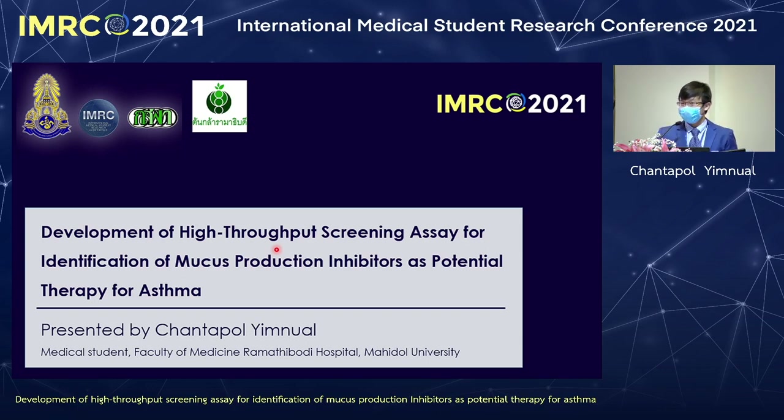Good afternoon, everyone. My name is Chantaphon Yim Nuan. Today, we are talking about the way to find new drugs for asthma.